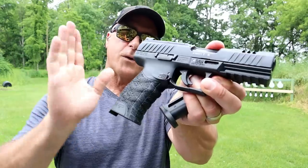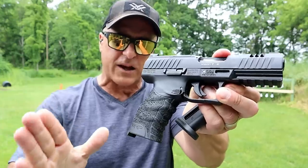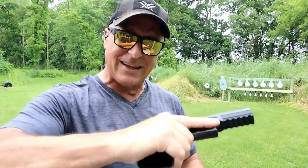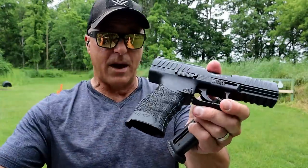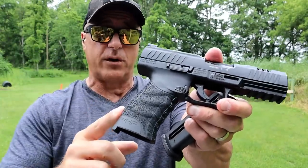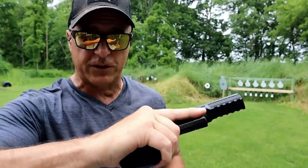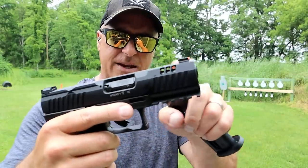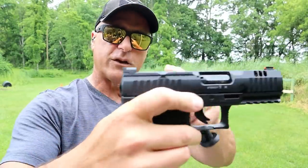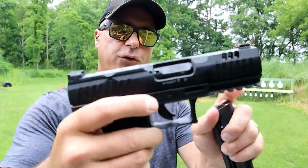A lot of people love the ergonomics of Walther — I love it. They call it cross-directional texturing, and ever since they did that with the PPQ, they've modeled just about every handgun afterwards from that cross-directional texturing because it feels so nice in the hands. 4.5-inch barrel — you can see it has lightning cuts in there, it's not ported. Serrated black rear sight, fiber optic front sight.